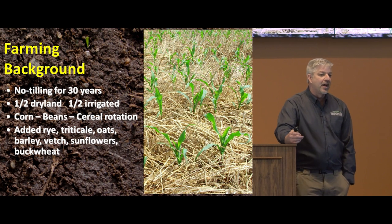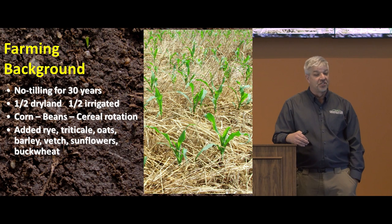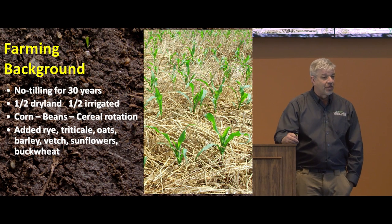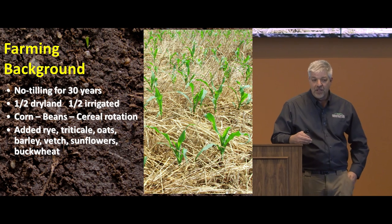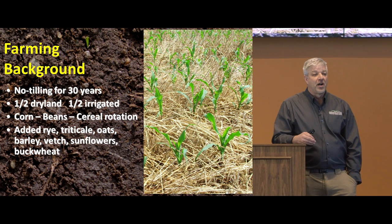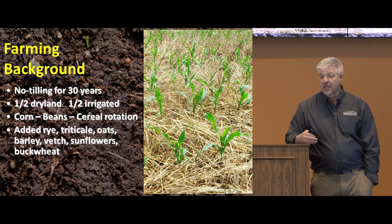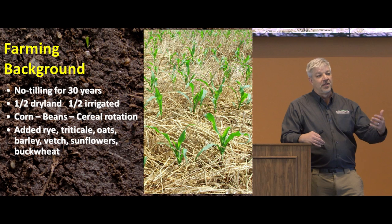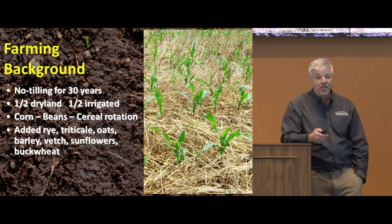Just by way of background, we farm in south central Nebraska — essentially in the almost exactly in the center of the United States. We've been no-tilling there for over 30 years. We're about half dry land and half irrigated, in about 25-inch annual precipitation on our dry land. The rotation would traditionally be corn and beans on the irrigated, and the dry land guys throw in wheat. But since we started down this path to soil health, we've added rye, triticale, oats, barley, veg, and sunflowers to bring diversity into the system.